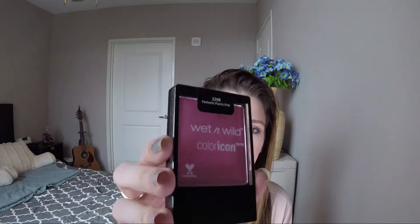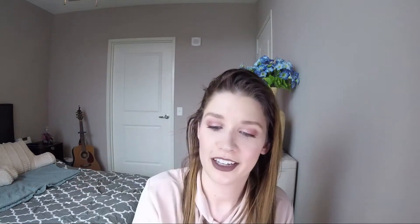I also picked up a Wet n Wild single shadow in the color Sugar, so just a matte white. I looked through my collection and realized I didn't really have a matte white besides the one in the Kat Von D palette. I also picked up a really hilarious blush — it's very Barbie pink, it's very sparkly, I just really wanted it. It's called Fantastic Plastic Pink. Hopefully you can see the shimmers in there. I've never seen this shade in person; I think it was Beauty with Emily Fox who was recommending it or said it was one of her favorites back in the day. So when I saw it, I was like, I'm doing this.